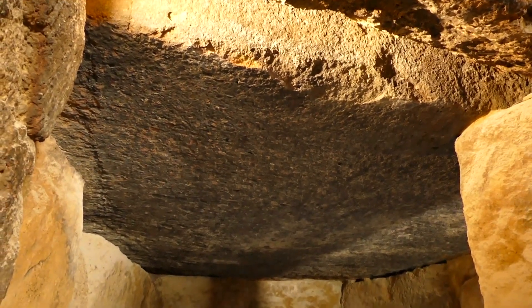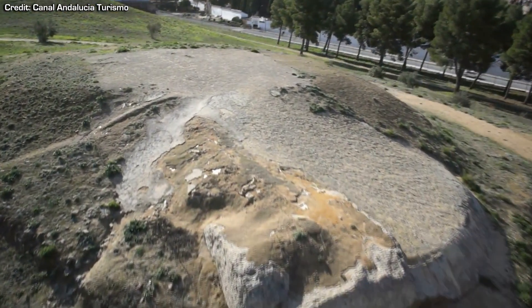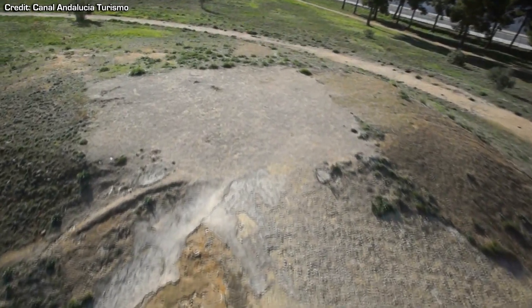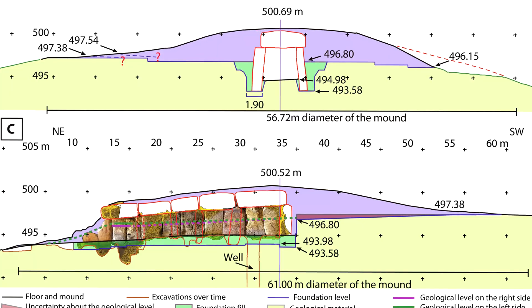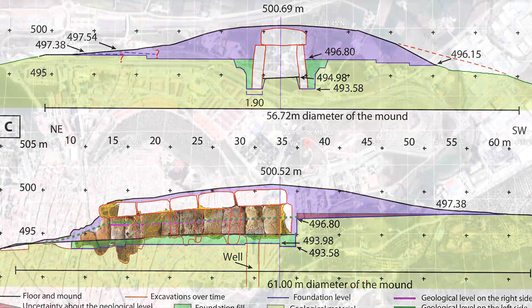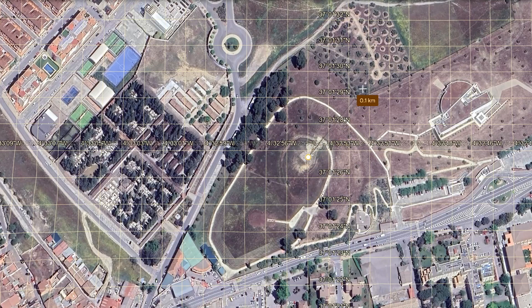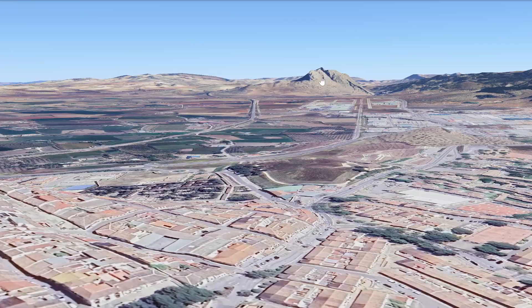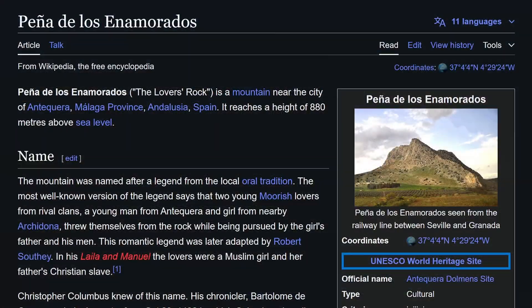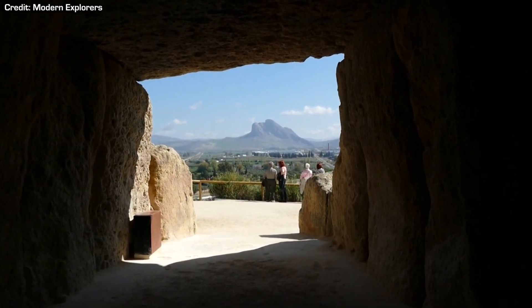The entire monument is built into the top of a small hill, with the megalithic structure surrounded by a mound of earth and smaller stones to enclose it, which also helps channel water away to prevent erosion of the chamber. The positioning of the dolmen was also extremely important, as from the entrance it looks northeast, directly towards the mountain known as Peña de los Enamorados, also known as the Lover's Rock, which depicts a woman's face looking towards the sky.